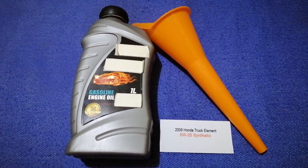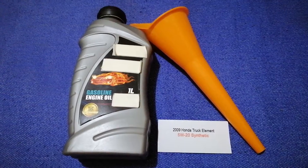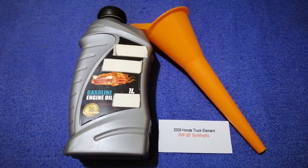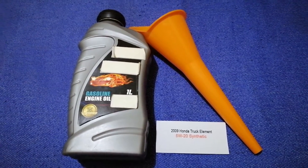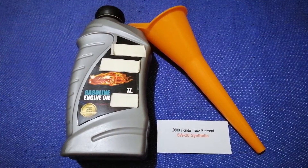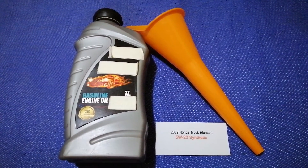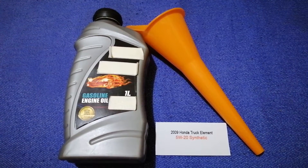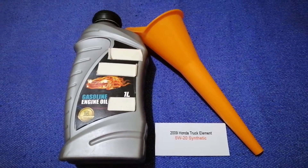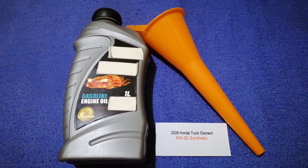You can ask your mechanic for the recommended oil type and frequency of changing your oil. Once again, the oil type for the 2009 Honda Element is 5W-20 synthetic. If your 2009 Honda Element uses a different type of oil, or if you know a cheaper place to buy oil, make sure to leave a comment. Don't forget to check the video description for the most recent price.